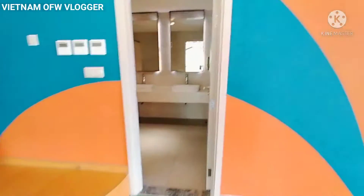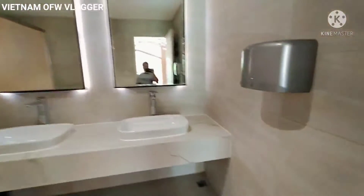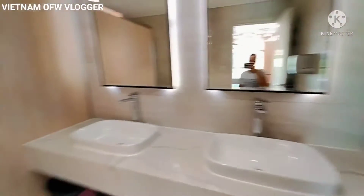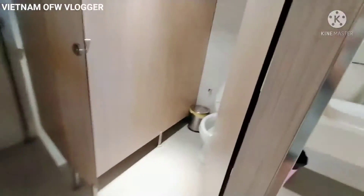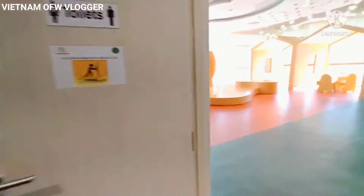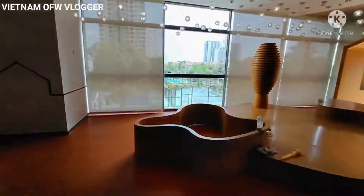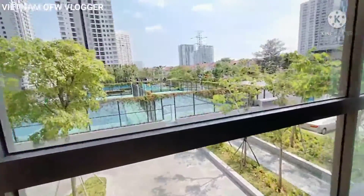Do you have a bathroom here? They have a bathroom with a toilet and a sink. Also, you can see the swimming pool from here.